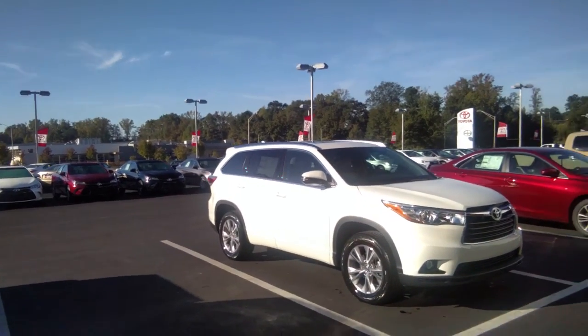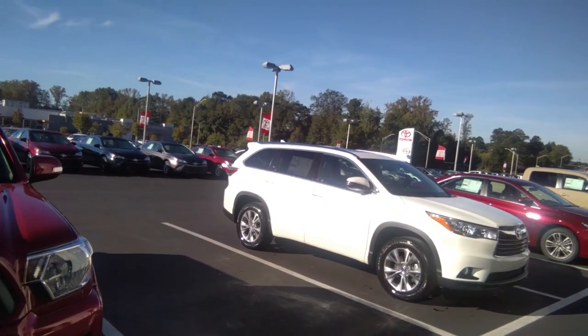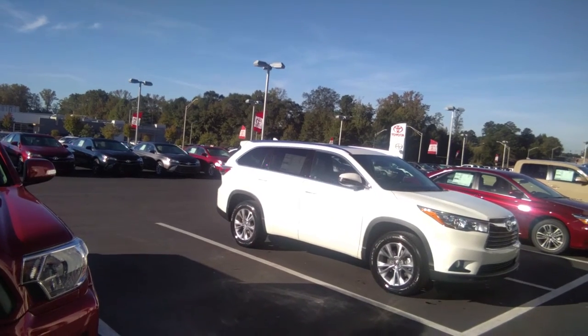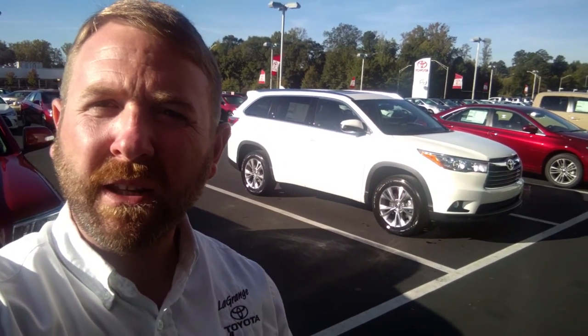Again ma'am, this 2016 model is priced right below forty thousand dollars. I'd definitely love to have you come on in — schedule a time with me, let me meet you and greet you and get you the best deal I can. Ms. Woods, pleasure to meet you. Ask for Michael Canfer, give me a call at 706-882-2963. Come on in, test drive this vehicle — I know you'll fall in love with it. After a few short hours of paperwork, let me have the pleasure of handing over those keys. Give me a call, 706-882-2963. We'll see you soon.